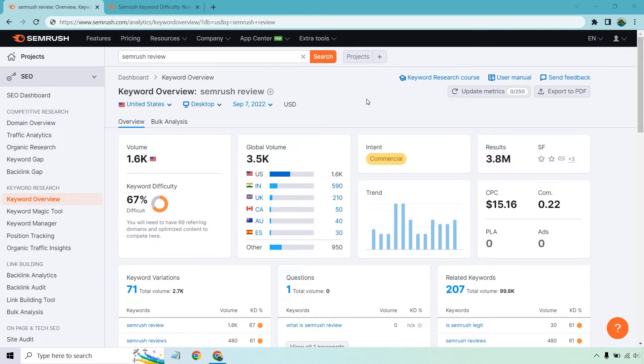What I did is just typed in 'SEMrush review.' Obviously this is going to be a commercial intent type of keyword — people are looking for reviews, usually before they make a purchase or go for a trial. The keyword difficulty is going to be 67%. It says you will need to have 69 referring domains and optimized content to compete here. That's just to compete. Is it going to take exactly 69 referring domains? Probably not.